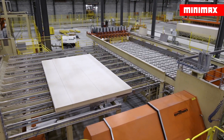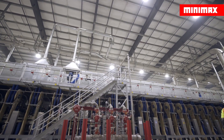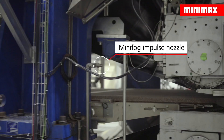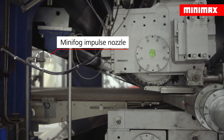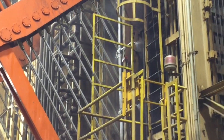Composite wood board facilities can operate at a much higher level of safety and efficiency, thanks to the Minifog Water Mist Press Protection System. Currently installed on over 350 presses worldwide, the Minifog can effectively detect and suppress developing fires before they become a devastating event.